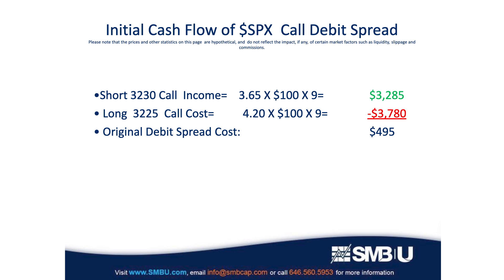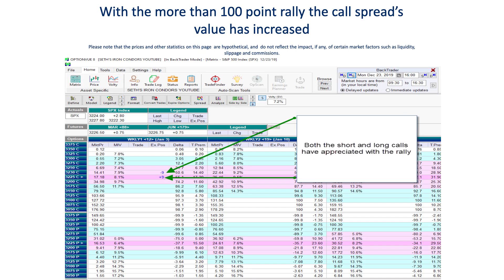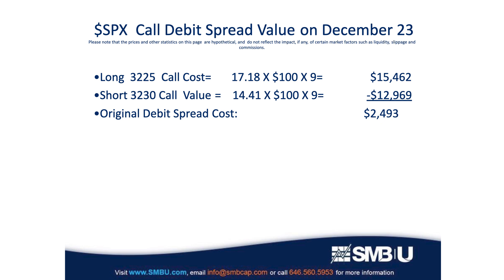If we move ahead three weeks to December 23rd, we'll see that the Santa Claus rally is taking place as it often does in December. A few days before Christmas, the index has pushed up to 3224, which is more than 100 points from when the trade was first initiated. Naturally, both of the calls — the long 3225 and the short 3230 — have appreciated. The long calls are now worth over $17, so their value is now over $15,000. But the short call also appreciated and is almost worth $13,000, which is a negative for us because we're short those options. When you net them down, our original $495 investment is now up over $2,400 — a 500% increase, a 5 to 1 risk reward.